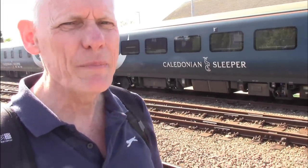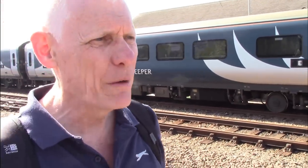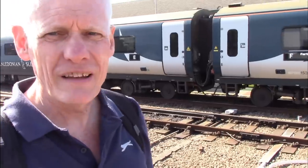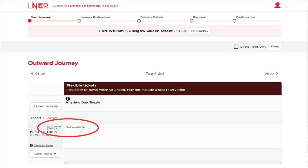If you go onto the Avanti West Coast website and look at the 19:50 departure from Fort William to Glasgow, it will indicate it's operated by Caledonian Sleeper, but they will not sell you tickets. If you go onto the LNER website, the same thing — it's a Caledonian Sleeper service and they can't sell you tickets between Fort William and Glasgow.